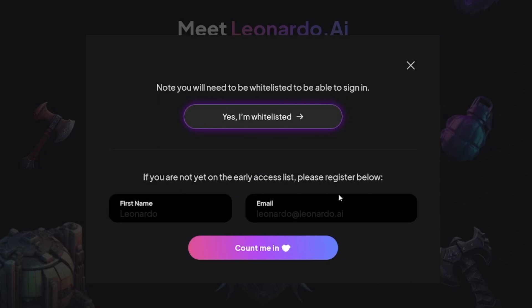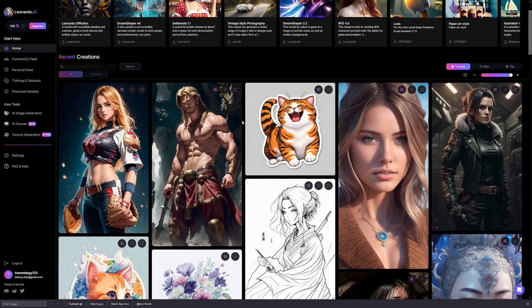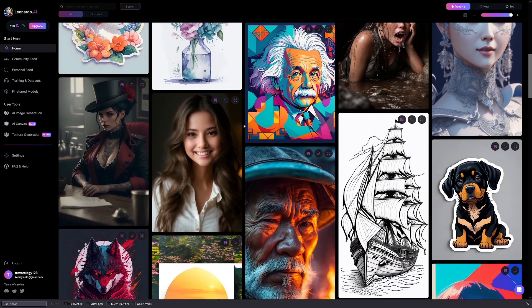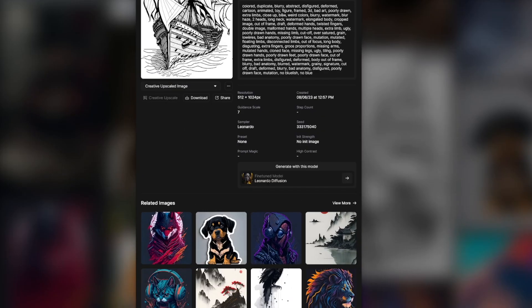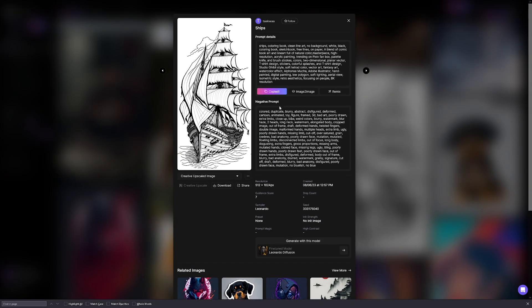You just enter your first name and email to get on the early access list. When you go inside you'll see how really good this one is — even better than Midjourney in terms of visuals. You can see recent creations people have made and right away you can see the power. If you wanted to recreate something for your coloring book, you can just take the prompt — it gives you the prompt used to generate each image. They even show the negative prompt, which is what you type for what you don't want to see in the picture.